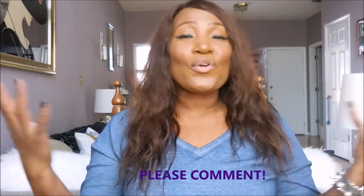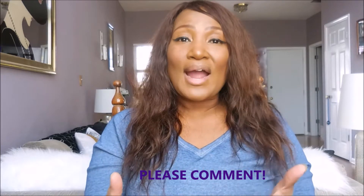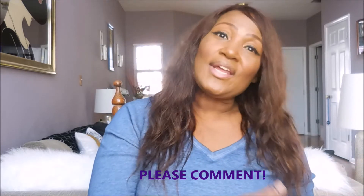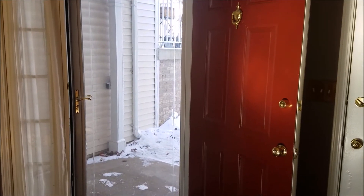I look forward to your feedback, your thoughts, and your ideas on decorating your home and what you think of me decorating mine. So without further ado, let's get into this tour!